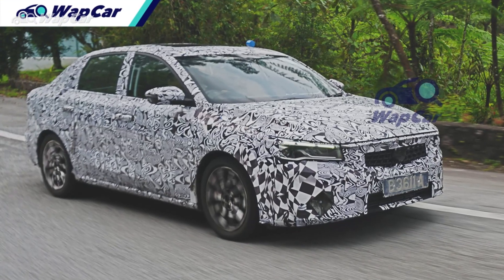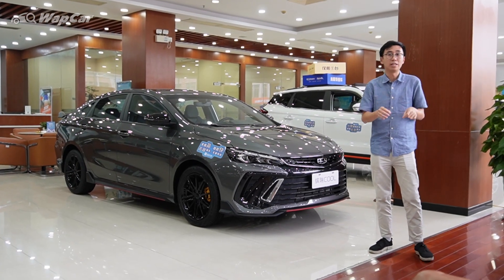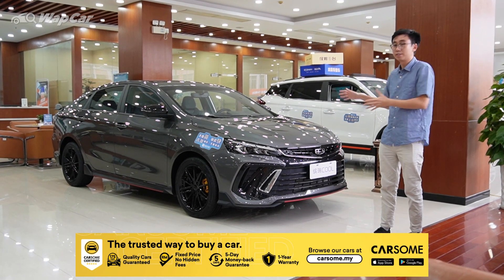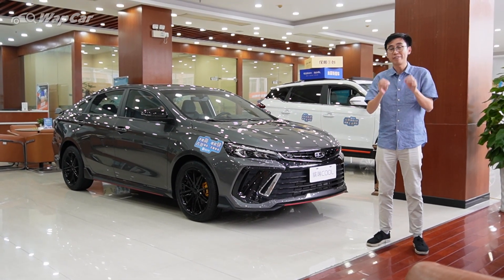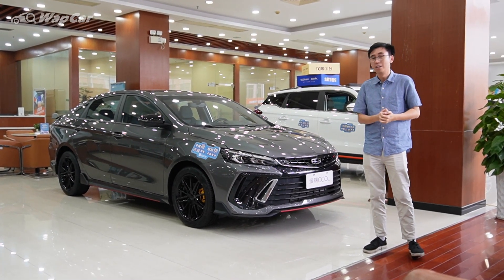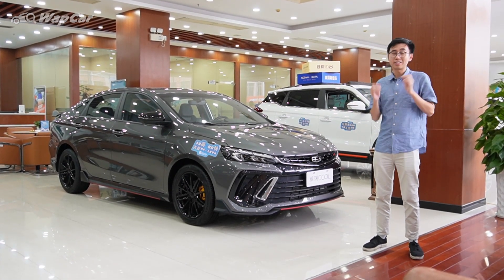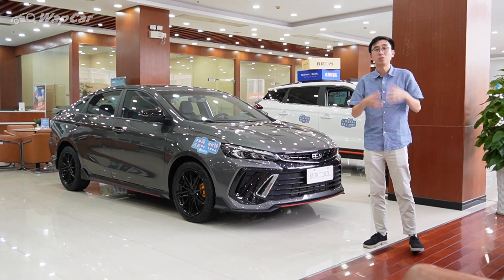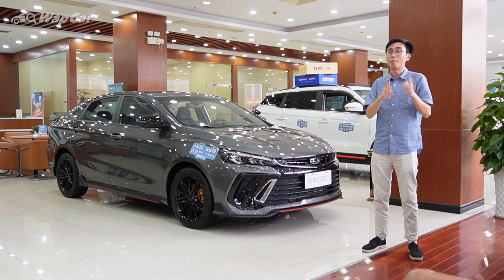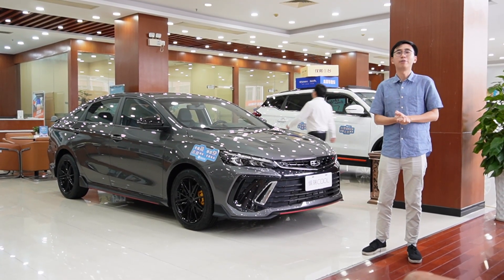We've already spotted Proton road testing the S50 on Malaysian roads, so it's only a matter of time before Proton brings this in and calls it the S50. Right now details are very scarce, but initial impressions of the Geely Binrui Cool are very positive. When it eventually comes to Malaysia, it will give all other B-segment sedans a good run for their money — you're getting a lot of car for the money. Knowing Proton, even though they'll price it slightly higher, it will still be cheaper compared to Japanese rivals. When this comes to Malaysia, will you be excited for it, and how much would you pay? Let me know in the comments below. Thanks for watching — subscribe to our YouTube channel for more videos like this.